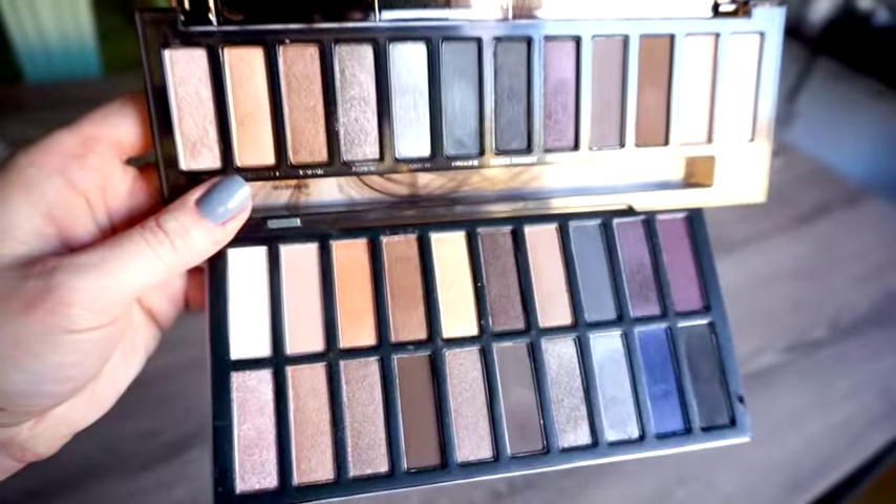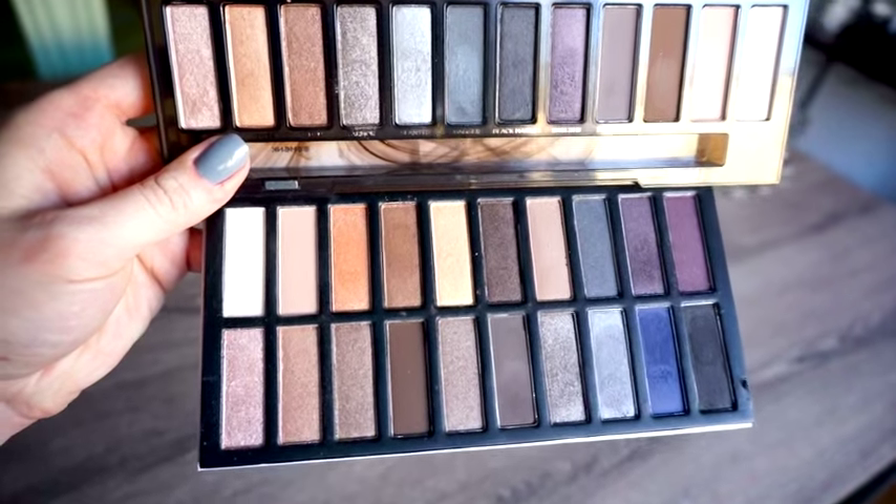This is the Revealed Smoky Palette by Coastal Scents. Their Revealed 2 Palette is one of my all-time favorite eyeshadow palettes — great quality, super buttery formula, super pigmented, and extremely reasonably priced. I wasn't a fan of the Revealed 3 Palette at all; it was chalky, not my cup of tea. This Revealed Smoky Palette is their newest, with 20 shades retailing for $19.95.